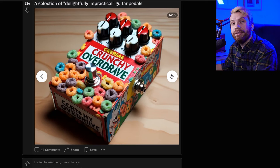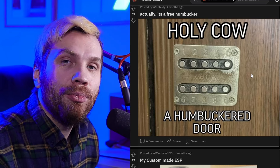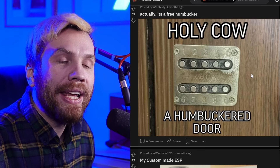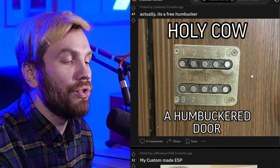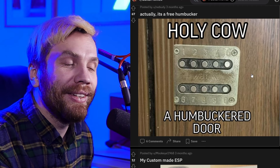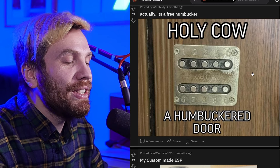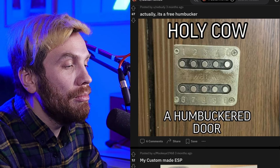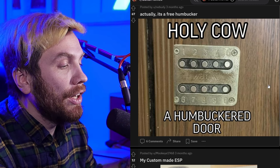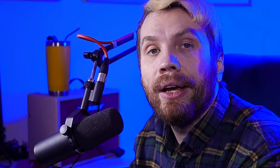Crunchy overdrive — that is the crunchiest overdrive I've seen so far, holy cow. A humbucker door. Back where I'm from we have these code locks all over the country — literally every door has one of these. It's just a code lock, which makes no sense because over time these get polished with fingers and you know the code. But it does look like a humbucker — a five-string humbucker that could be on a bass for example.